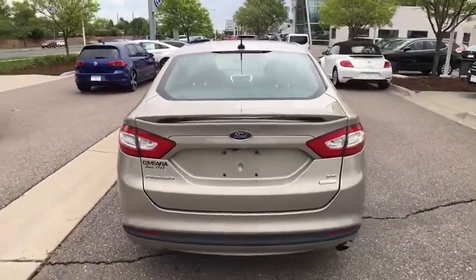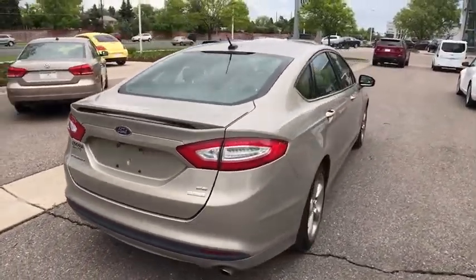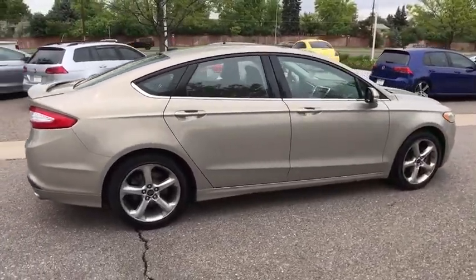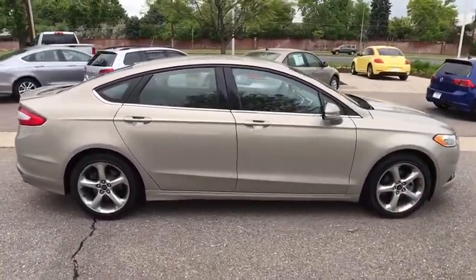Power windows, speed proportional power steering, daytime running lights, tachometer, head-up display, remote window operation, power heated outside mirrors.